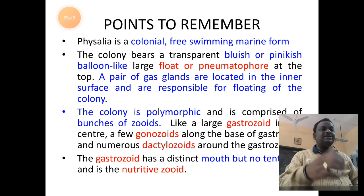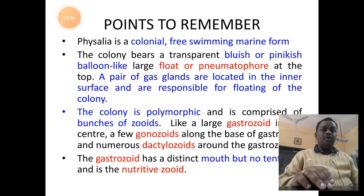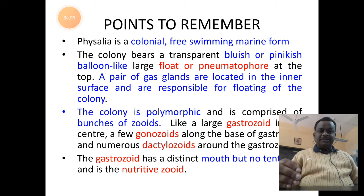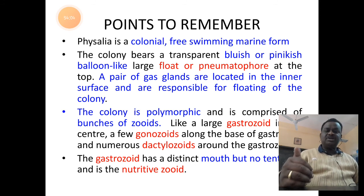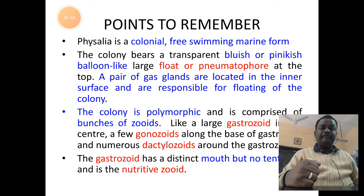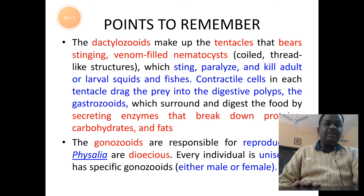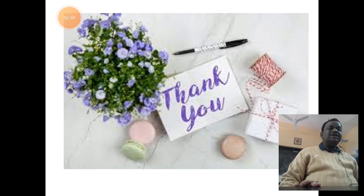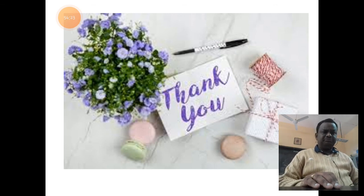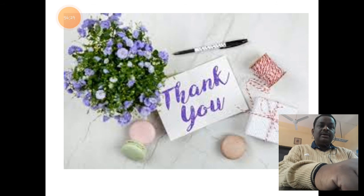Key points about Physalia: it is a colonial free-swimming marine form that is bluish to pinkish in color, showing a float or pneumatophore with a gas gland. Attached below are three polymorphic zooids — gastrozoid for nutrition, gonozoid for reproduction, and dactylozoid for defense and food ingestion. Physalia is dioecious, with male and female separate. This concludes the specimens related to phylum Coelenterata. Thank you all, students.